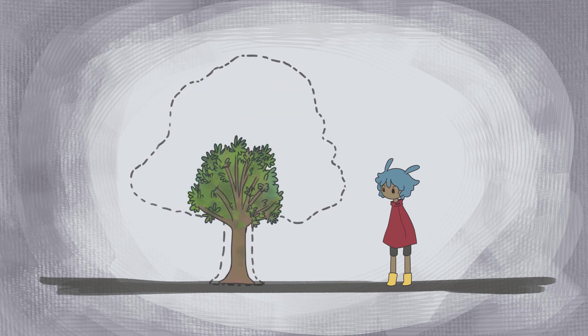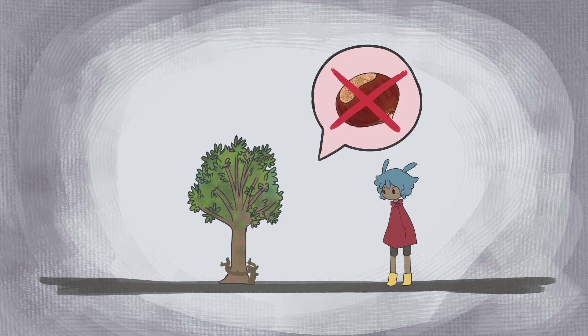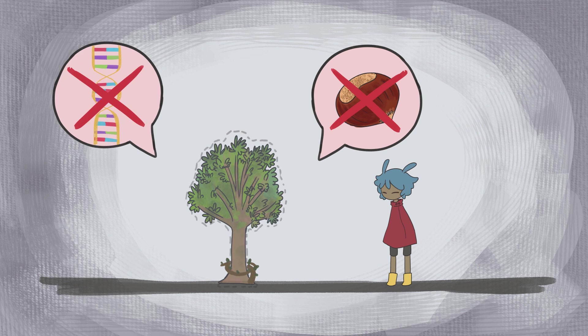The tree survives mostly by means of suckering, a form of asexual reproduction. Due to the blight causing stem girdling, the tree rarely reaches sexual maturity, failing to produce nuts. Lack of sexual reproduction also threatens the loss of genetic diversity within the species.